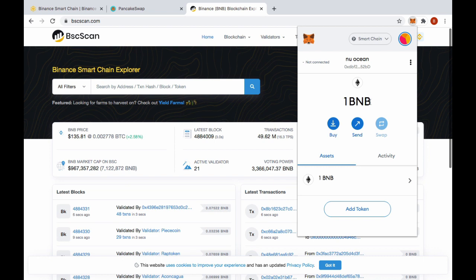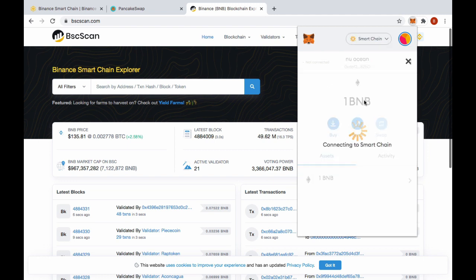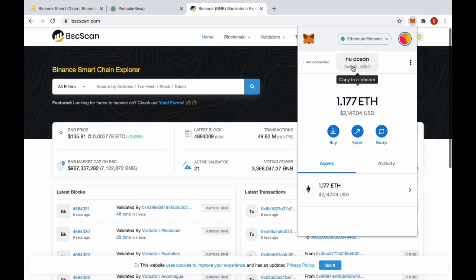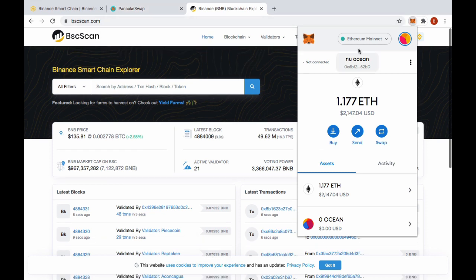In MetaMask I sent myself a little bit of BNB tokens — I've got one BNB. I'm in the Smart Chain network, not Ethereum. BNB acts like Ethereum in that you need it for gas. One BNB is an excessive amount because transactions are so cheap on BSC, but I sent myself one BNB from another wallet. Switching to Ethereum mainnet, same wallet address, I've got about 1.1 ETH. I've never ported this much value into Binance Smart Chain before.